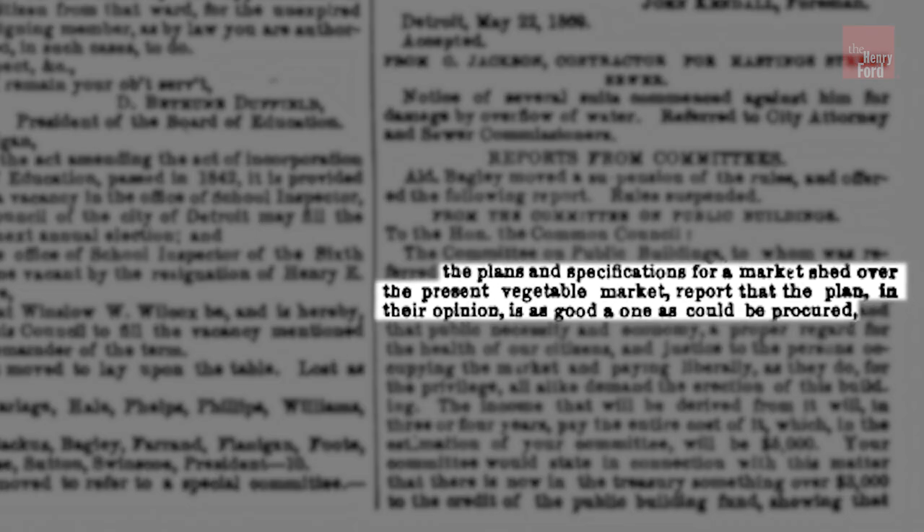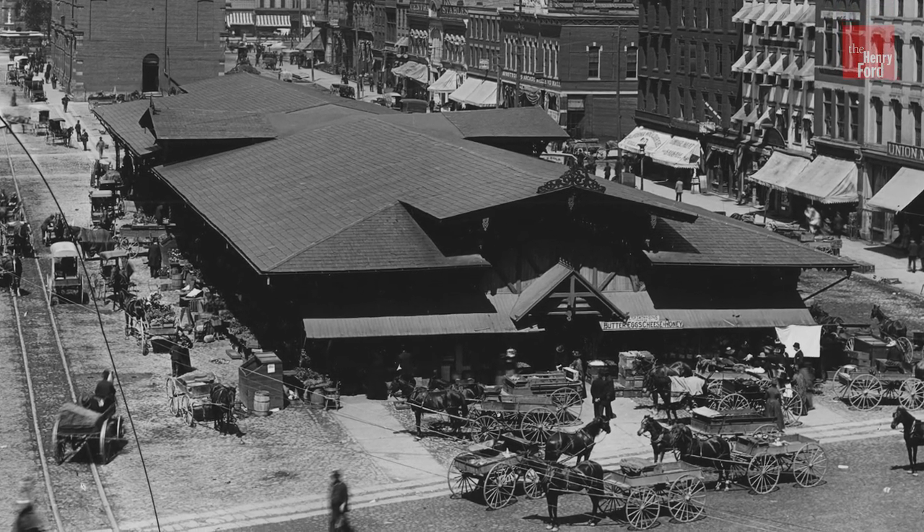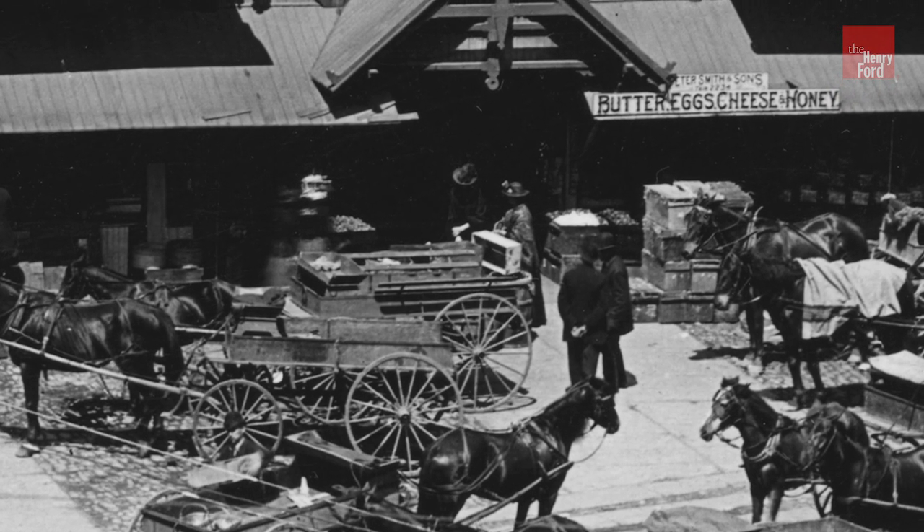It desperately needed an improved public market in a central location to ensure that all Detroiters could access fresh vegetables, meats, and fish, as well as eggs, honey, butter, and cheese.